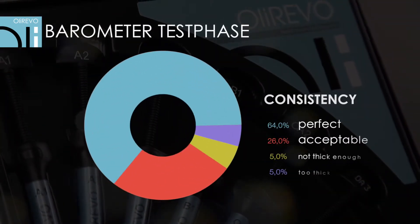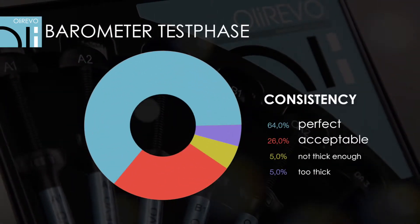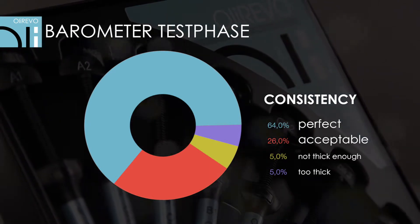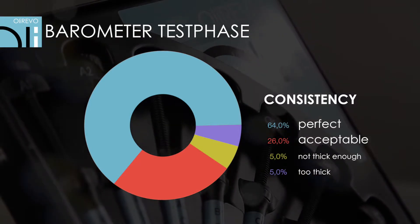The German Dental Barometer platform has published results of tests in which independent doctors considered superior consistency to be the most important advantage of OliRevo.